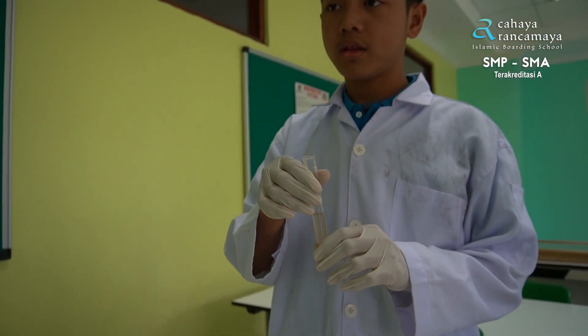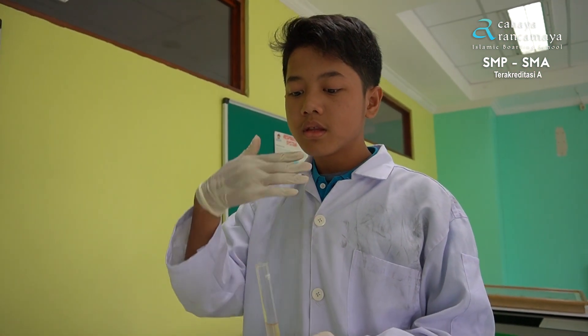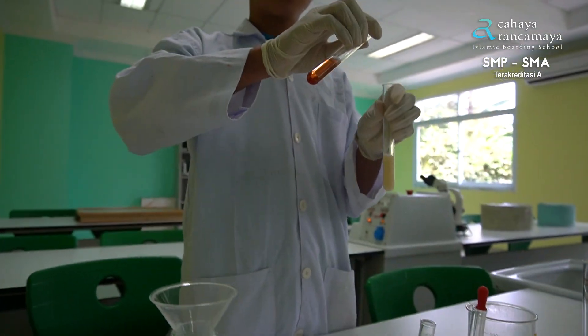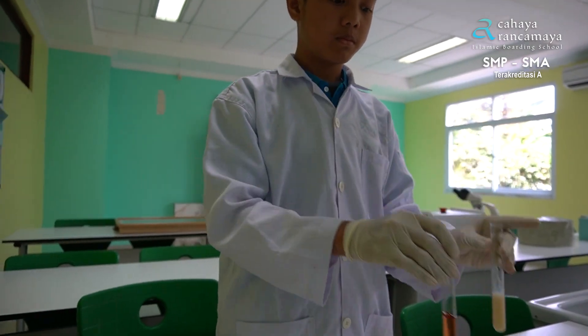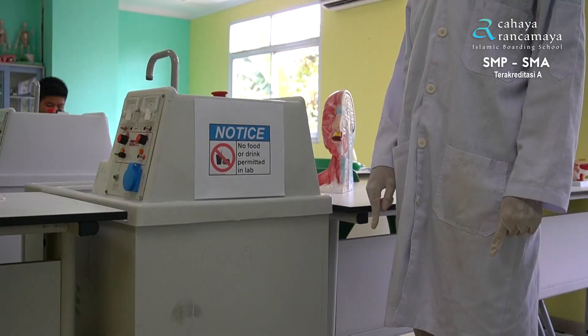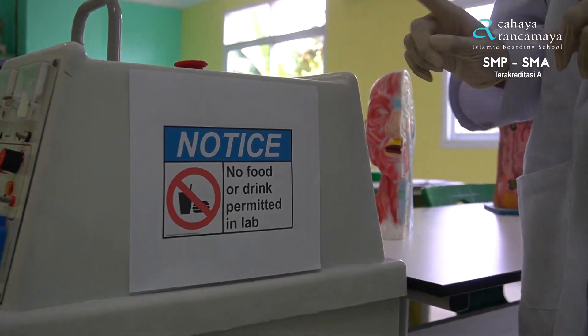Don't taste or sniff chemicals directly — you should be wafting if you're taking a whiff. Don't mix anything you don't know. No food and drink, because it can make your food poisonous.